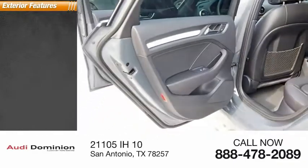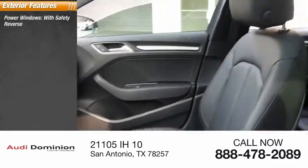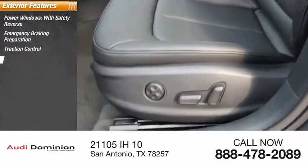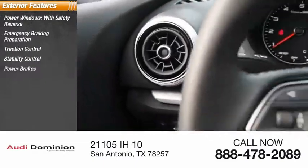Here are some of this vehicle's great options: power windows with safety reverse, emergency braking preparation, traction control, stability control, power brakes, and braking assist.